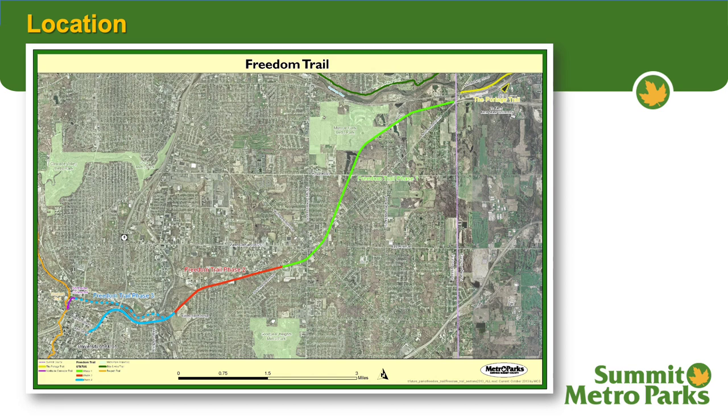This graphic shows the Freedom Trail. It starts in the upper right-hand corner at the county line where it meets the Portage, which is Portage County's countywide bike and hike trail. The portion shown in green is Phase 1 and it goes through Talmadge. Phase 2 is shown in red and Phase 3 is shown in blue. The next graphic will zoom into the area circled in red here.